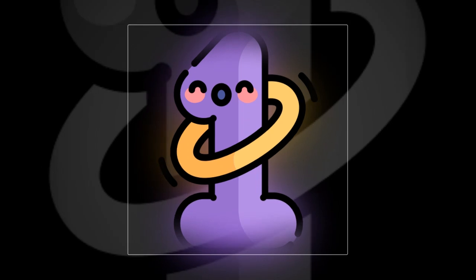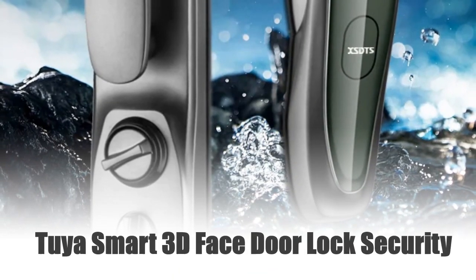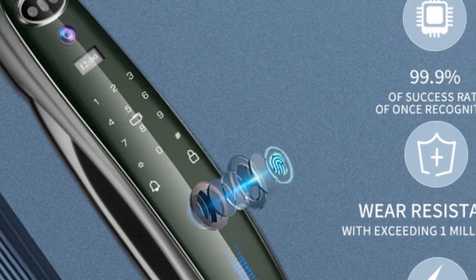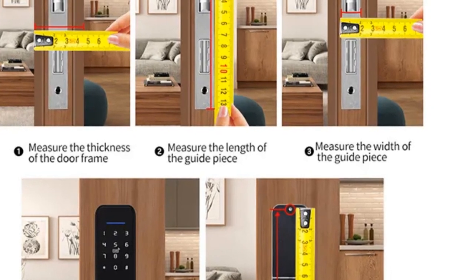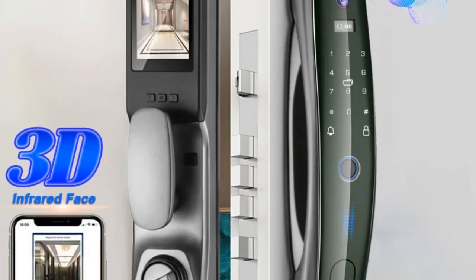Number 1: Tuya Smart 3D Face Door Lock Security. Discover the pinnacle of security and convenience with the Tuya Smart 3D Face Door Lock. This cutting-edge lock seamlessly integrates advanced biometric technology, offering intelligent fingerprint recognition, secure password access, and an electronic key for effortless unlocking.